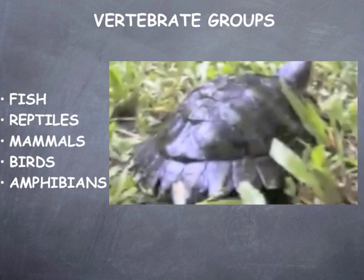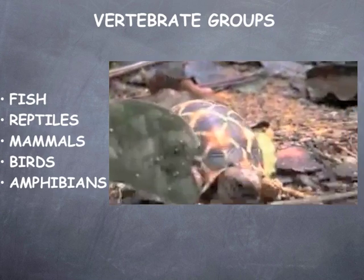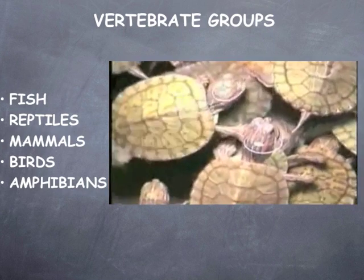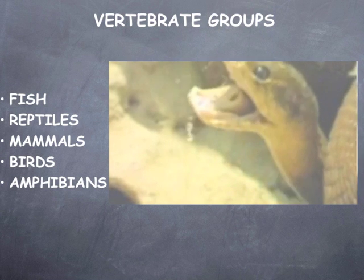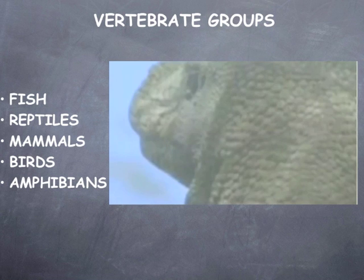Reptiles first appeared around 300 million years ago. About 6,500 species of reptiles still thrive today. Most reptiles live on land and lay eggs. Most importantly, they are covered in scales. Some reptiles have four legs and others have none. They are cold-blooded animals who regulate their body temperature by seeking or avoiding the sun.